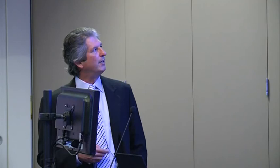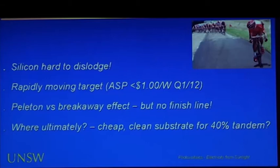Unless alternative technologies can assemble their own support very quickly, it'll be difficult to gain any advantage. Ultimately, what we really need is some way of using silicon as a cheap, clean substrate and stacking cells on top to go from 25% to 30% to 35% and ultimately to 40% or perhaps even higher. Thanks very much for your attention.